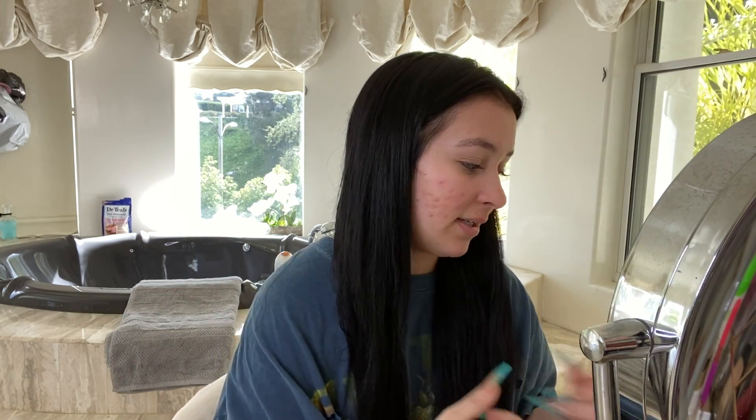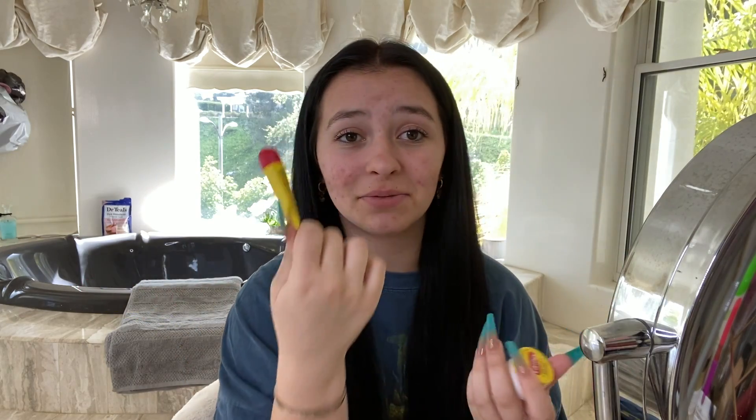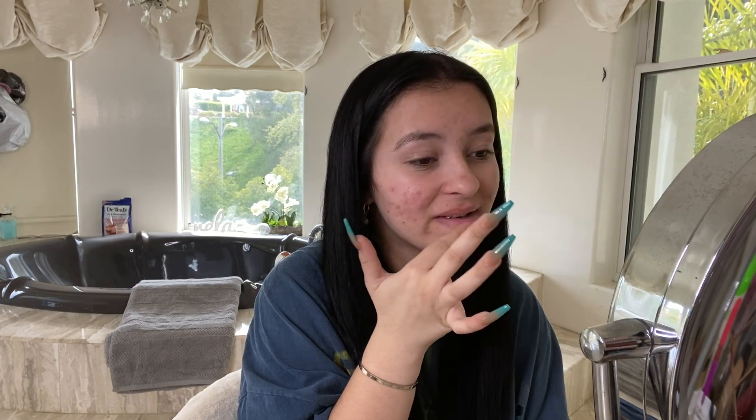I'm kind of broken out right now because I started my period. We are going to get started with the makeup routine. First things first, we get our ChapStick — I have like 30 million of these. It doesn't matter which one you use. I just love to have my lips moisturized before I start because I get really, really chapped lips. It's honestly always been like that since I was super young.